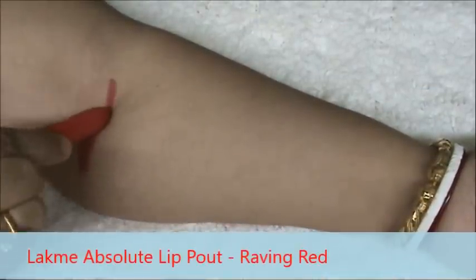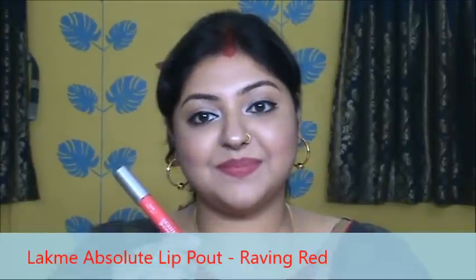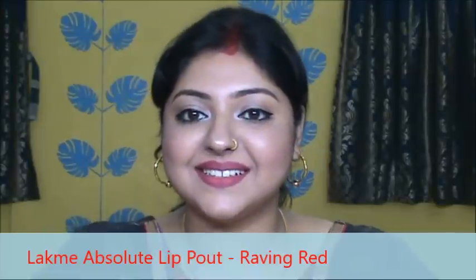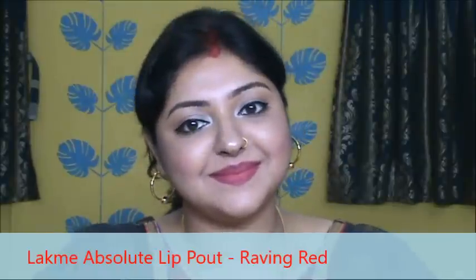This is a matte lip crayon and a retractable pencil. It has a good color payoff and it is a kind of a muted red color that can be worn at daytime also. I would suggest a lip balm underneath this lipstick. So here it is, this is the color.